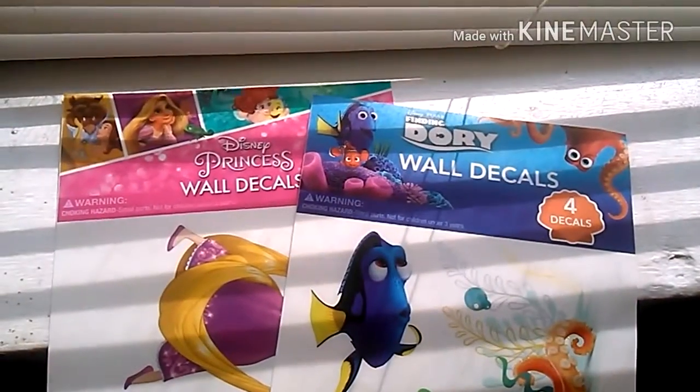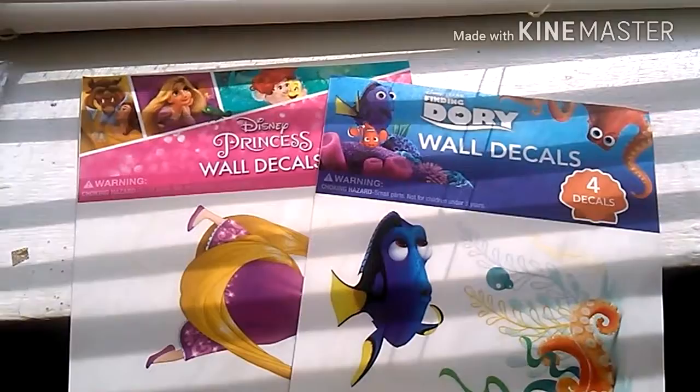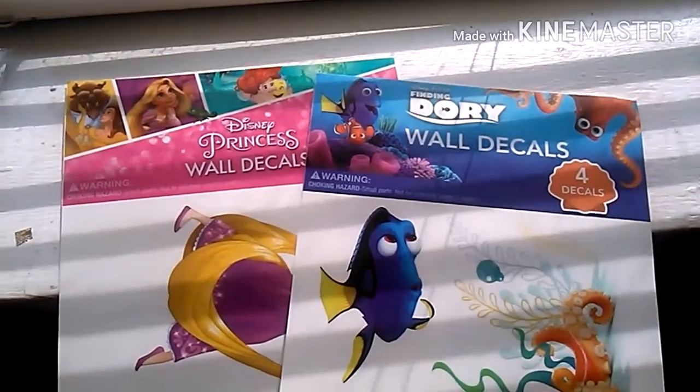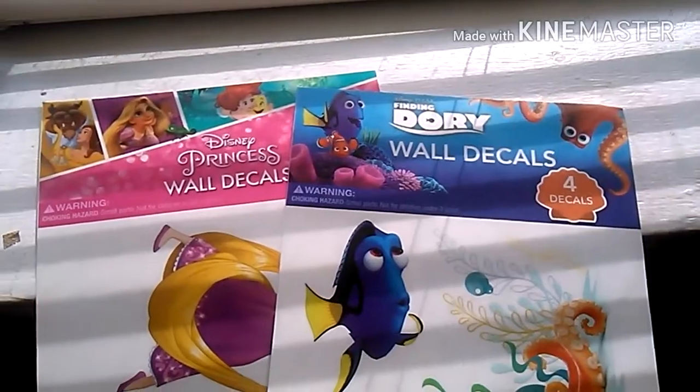The first thing I want to talk about in this haul - I got most of my stuff at Target, but also Dollar Tree and Walmart, and I love everything I bought. I want to dedicate my haul and my craft room to a Disney corner. I am absolutely obsessed with Disney. I want to go there one day. Disneyland - I want to go there more than anything. So I got some decals,